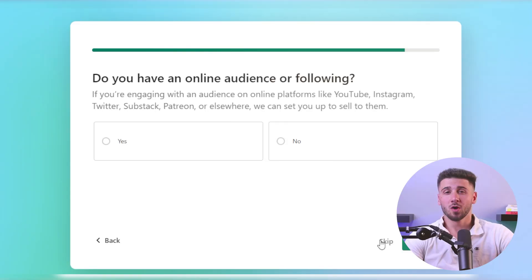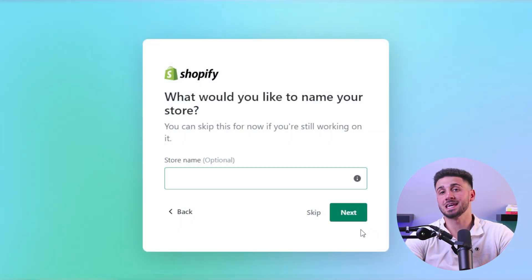First, you'll need a domain name — one that is a unique and memorable business name for your online store. It should be catchy and easy to remember. Second, you'll require a web hosting account, essentially your website's online home. And finally, it'll take your undivided attention.